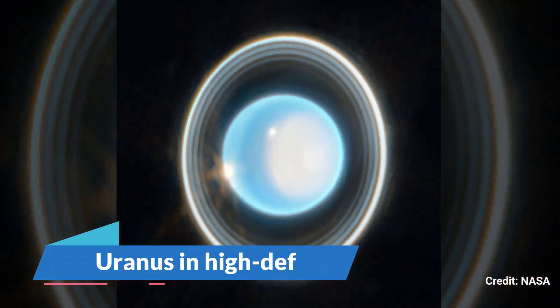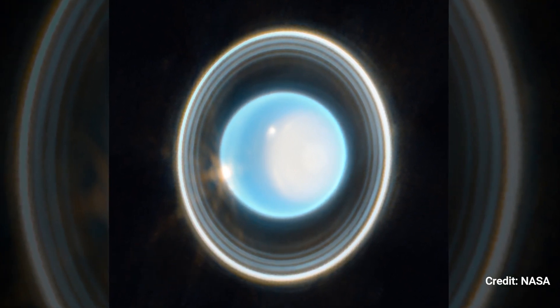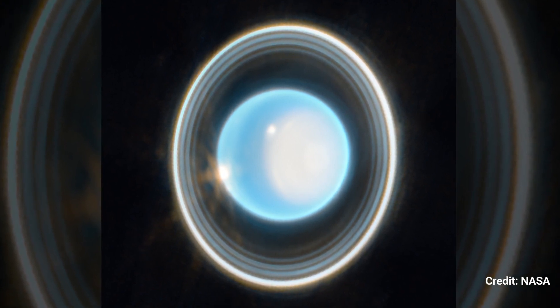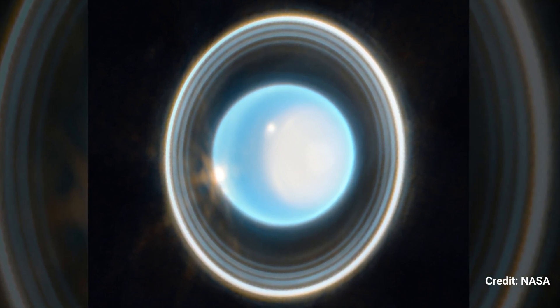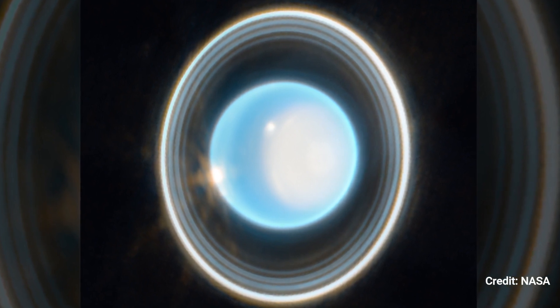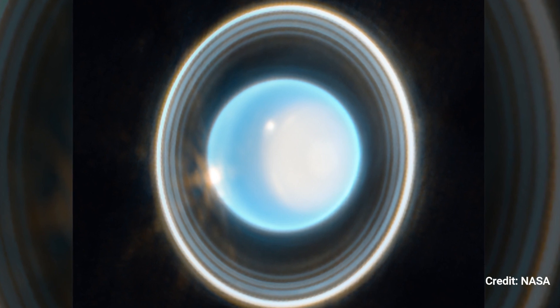Number 12: Uranus in High-Def. Uranus, like Jupiter, is not widely recognized for its rings. Nonetheless, JWST's cosmic close-up of Uranus displays 11 of the planet's 13 recognized rings in stunning detail. It's a whole different perspective on a planet that is too far away to perceive with the naked eye from Earth.